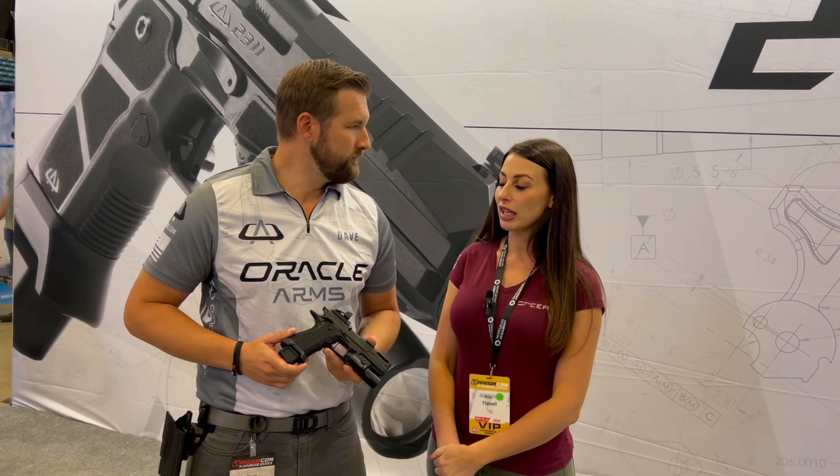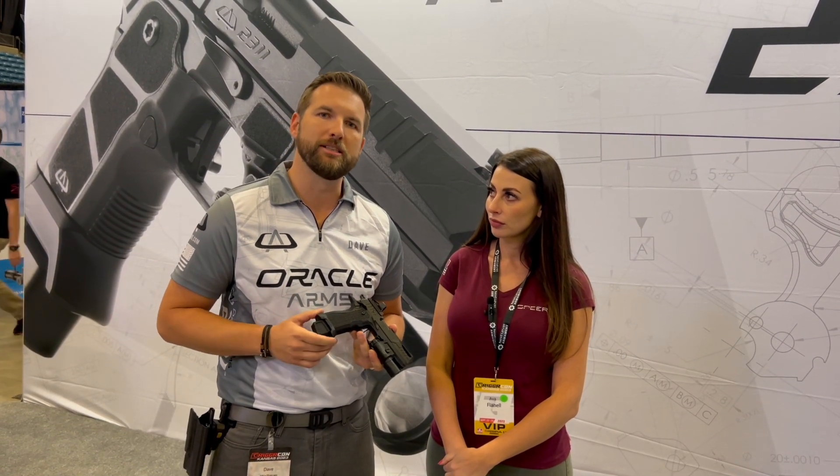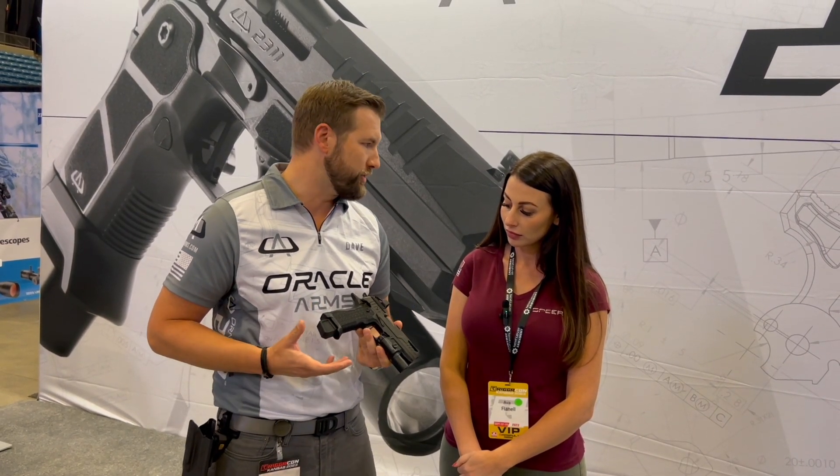I'm with Day from Oracle Arms, and you guys submitted a firearm for the Golden Trigger Awards. Tell me a little bit about it. So this is our OA2311 Pro — the Pro model of the 2311 platform that we've had out for the last couple of months. We're actually debuting it here at the show, and it's going to be available for order in the next couple of months, with production starting in January.